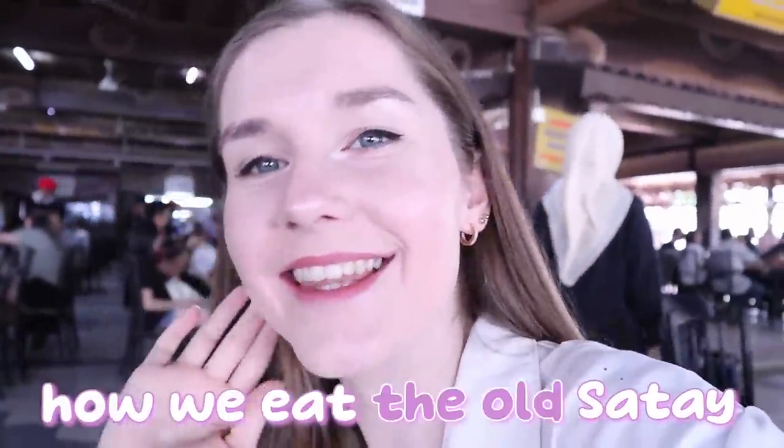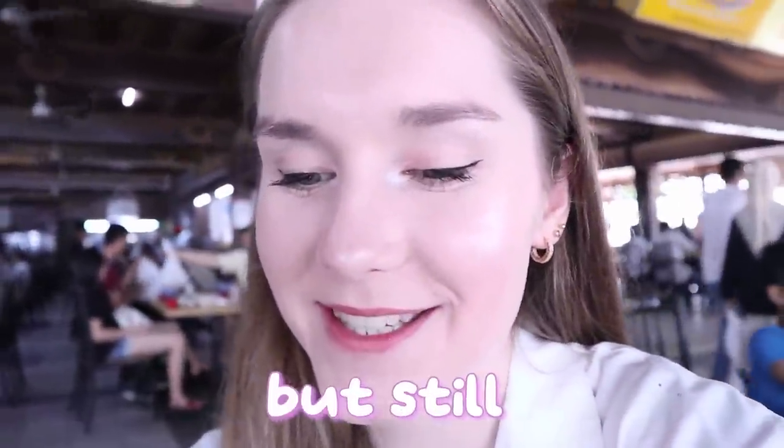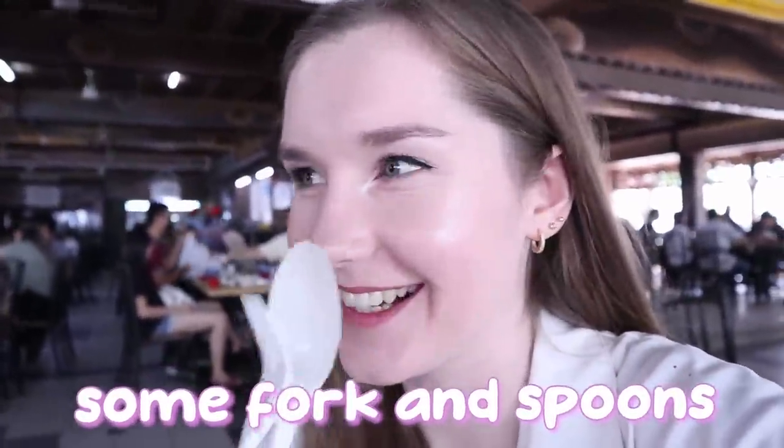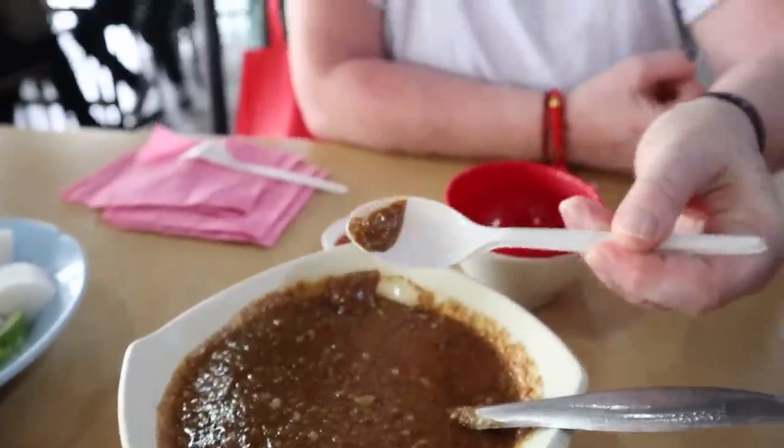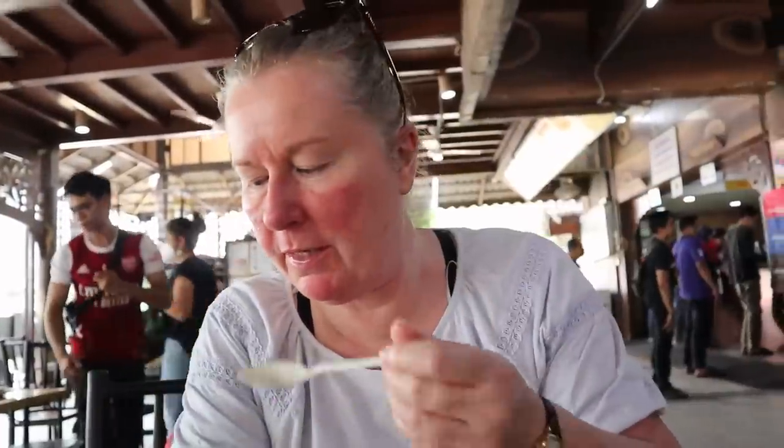I just explained how we eat the satay, but mom still brought some forks and spoons over. She couldn't understand we don't need forks and spoons. We actually ordered six daging and six ayam — six chicken, six beef.